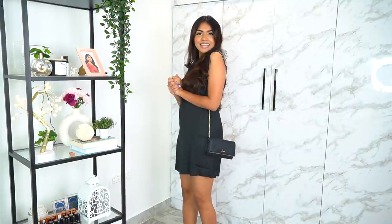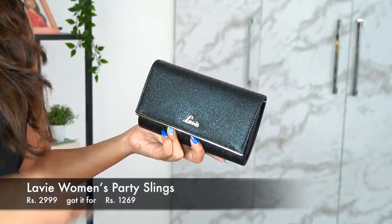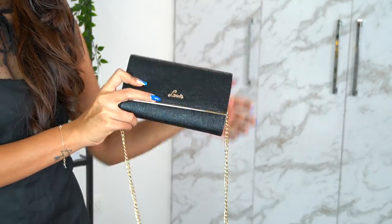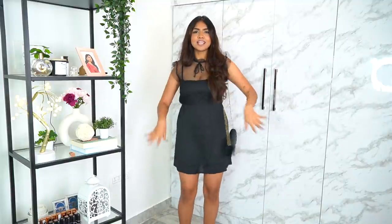The next one is a really cute sling bag to go with this entire outfit. You can use it as a hand clutch or as a sling bag — the chain is detachable, so you can detach it and use it as a hand clutch, or attach it and use it as a cute sling bag. I'm realizing I don't really have black in my wardrobe and I'm starting to add it.